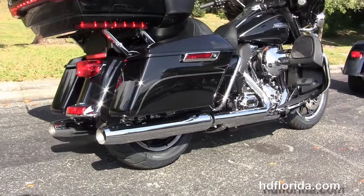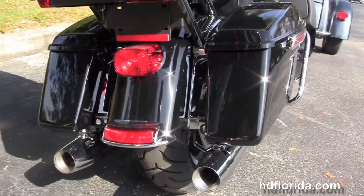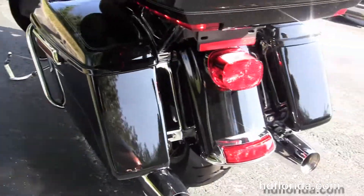The rubber-mounted air-cooled high output 103 cubic inch twin cam engine with 6-speed transmission, full-size rider floorboards, the new half-size passenger floorboards, and the hard-locking saddlebags. This bike has the premium lowered suspension front and rear.